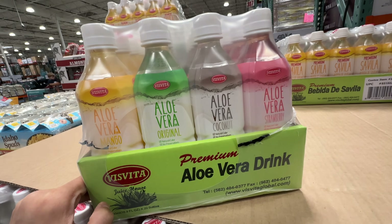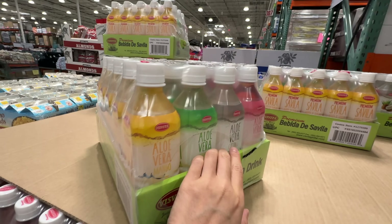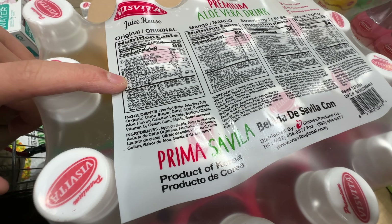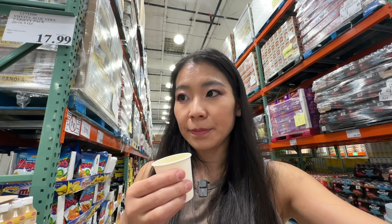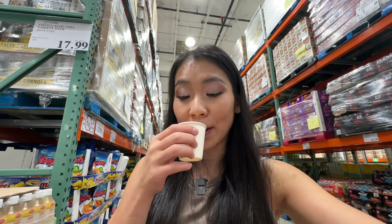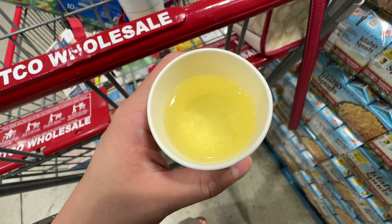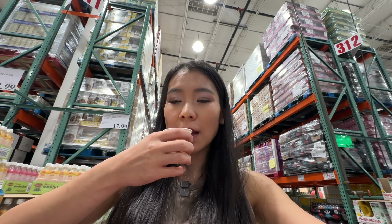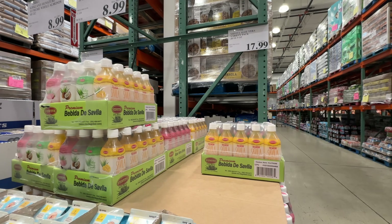New item alert — Costco also sells aloe vera drinks: original, coconut, strawberry, and mango. $17.99. This item is super high sugar — 21 grams of added sugar is a lot. Let's try the mango. Mango tastes really good — it has a little pulp from the aloe fruit. Very refreshing, very sweet, but it tastes great. Let's try the original. The aloe flavor is very potent. I love it — it tastes so good. Flavor-wise, 10 out of 10.